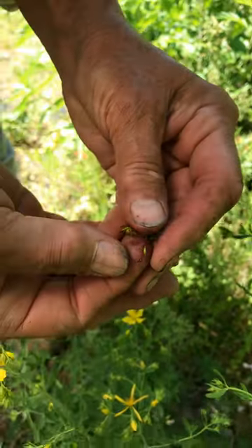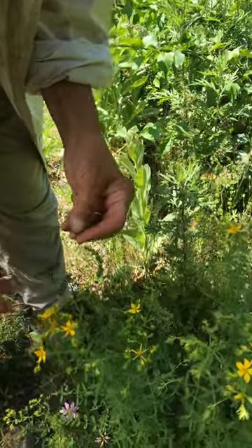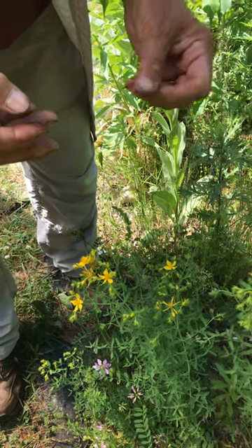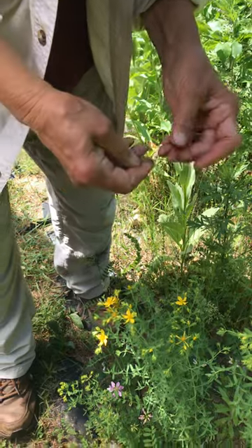St. John's Wort blooms on the summer solstice and it got its name because of John the Baptist — I think it's John the Baptist. His birthday is on the 24th.